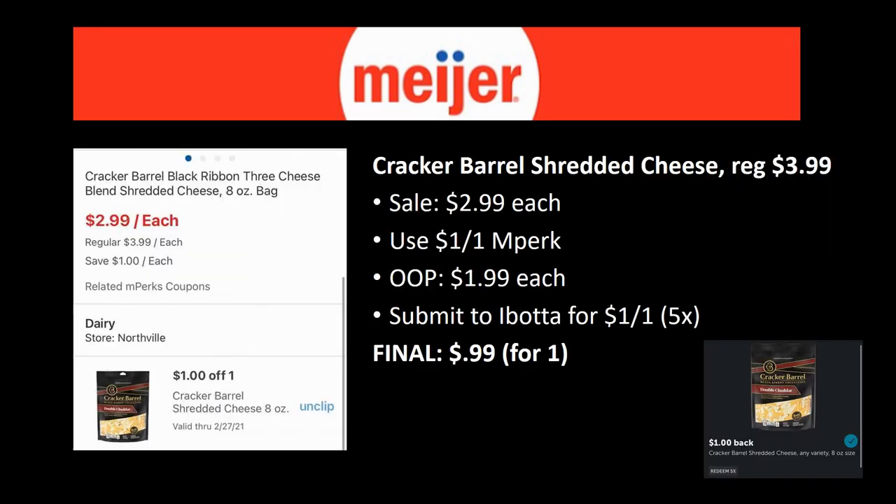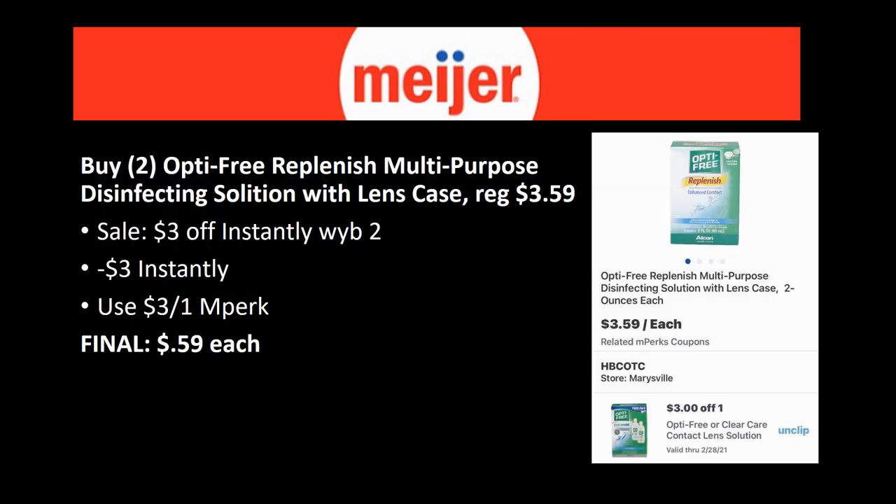Cracker Barrel shredded cheese is regularly priced $3.99, on sale this week for $2.99. There's a $1 off one mPerk to load — you'll pay $1.99 — then submit to ibotta for $1 back on one (up to five times). Final cost for one is just 99 cents. A really great deal on name-brand Cracker Barrel shredded cheese — definitely a must-grab.